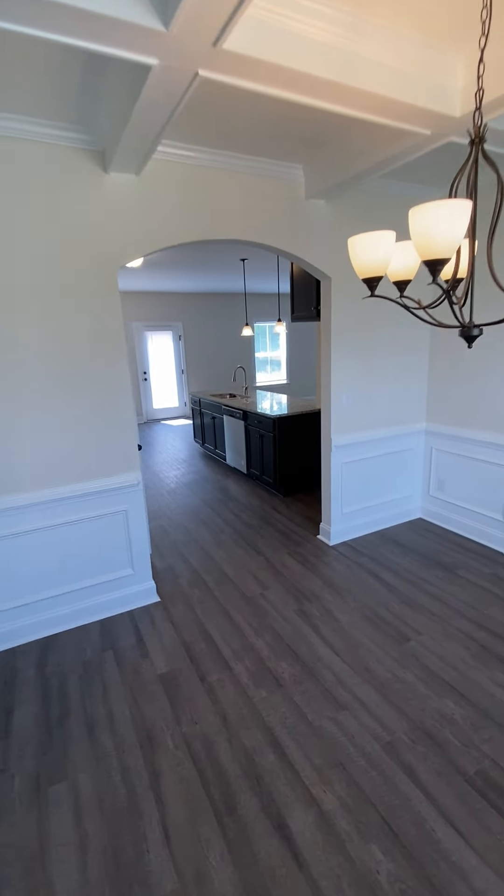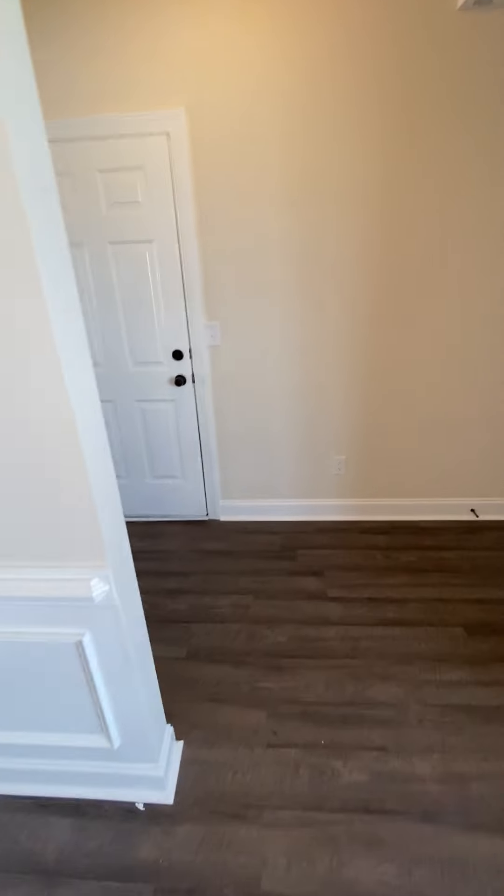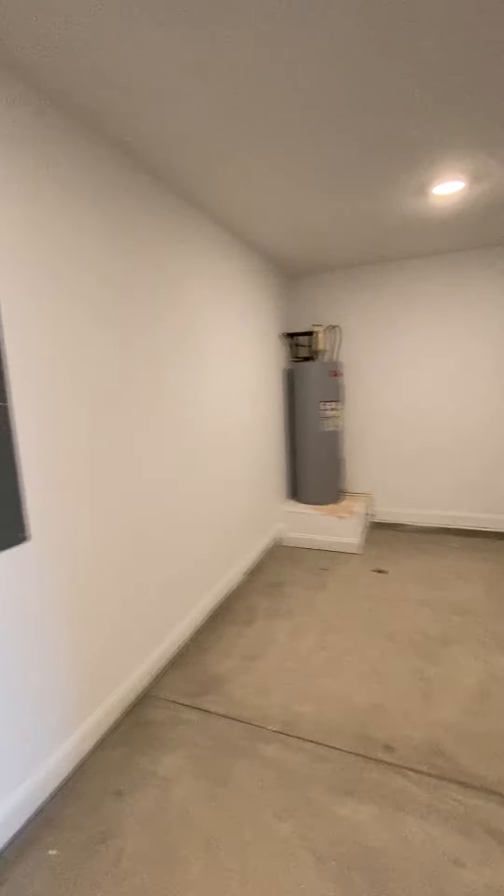There's an arched doorway that goes into the kitchen. Going back over here — this is the garage door. Two-car garage, really wide.